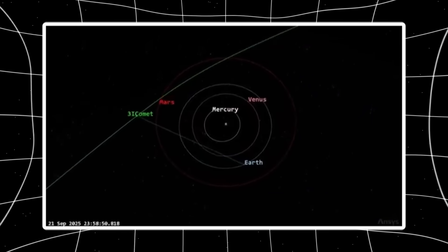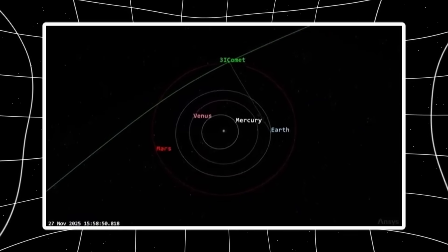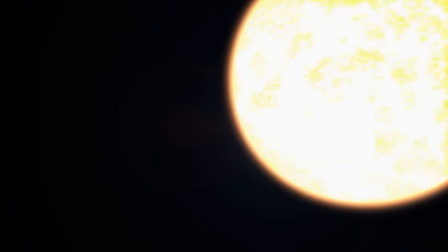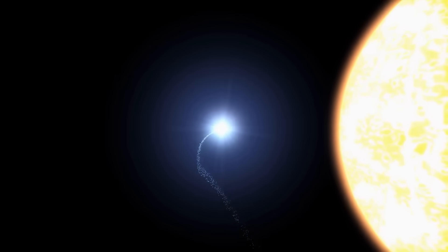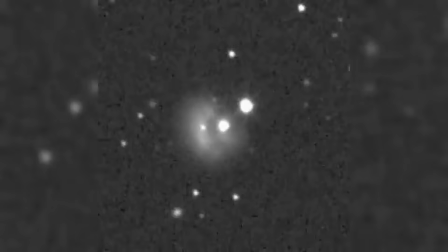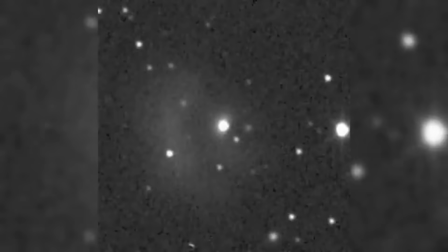The structure grew brighter and longer between December 7th and December 9th while maintaining the exact same axis — no wobble, no drift, no fragmentation. Solar pressure pushes material away from the Sun at 400 km/s. This feature is pushing toward it. The nucleus stays perfectly compact across all frames — no break-up, no distortion, no signs of structural collapse — while the sunward region shows asymmetric brightness enhancement that violates standard comet physics.